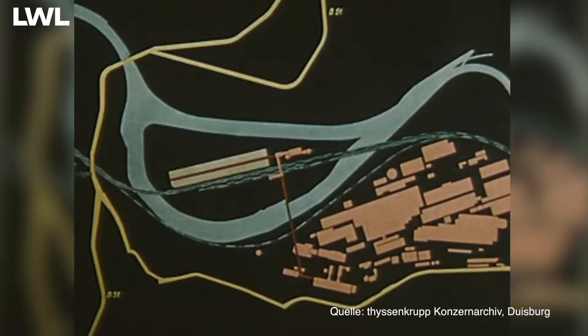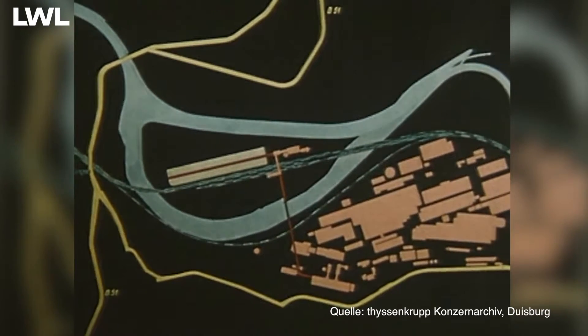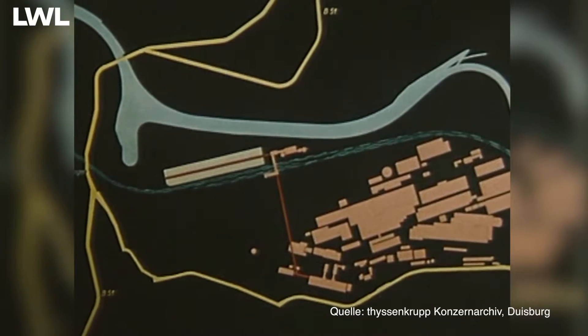Das Schema lässt recht deutlich erkennen, wie sehr der Fluss das Werksgelände einengte und wo die einzige Möglichkeit für neuen Geländegewinn lag.